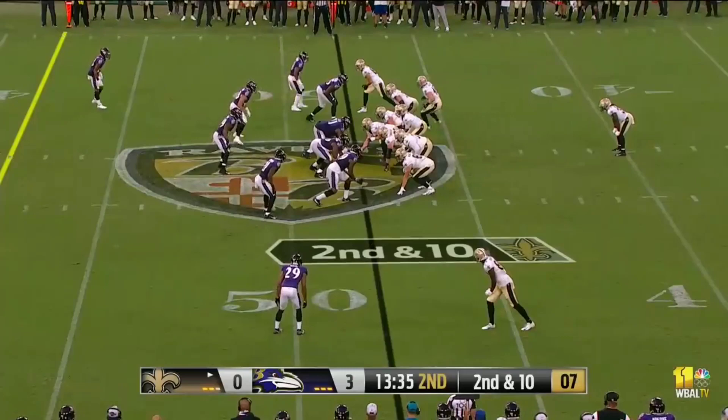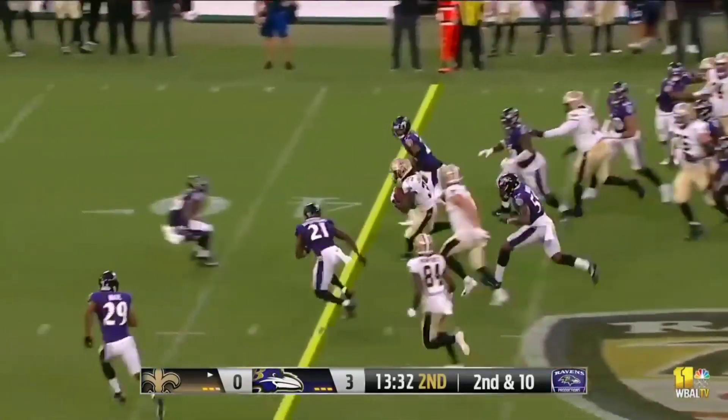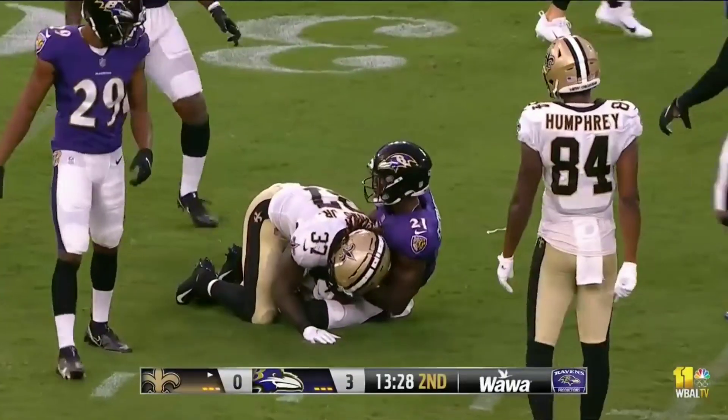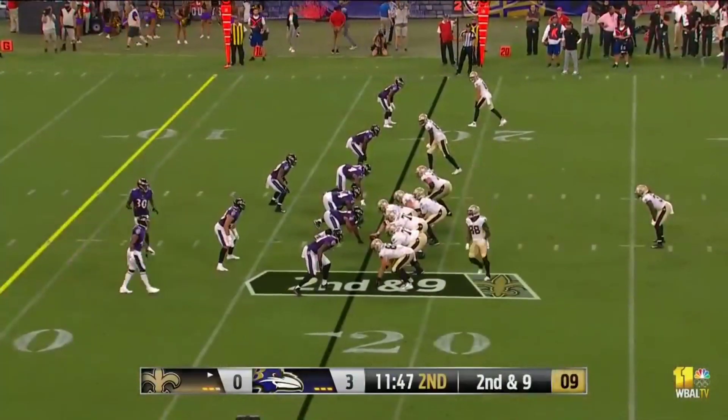Second down and ten. That's also why the Ravens have likely won 17 straight preseason games. Tony Jones with another big run — this time he's all the way down to the 35 yard line, picking up 15 on the play. Great things are seen for this young man.